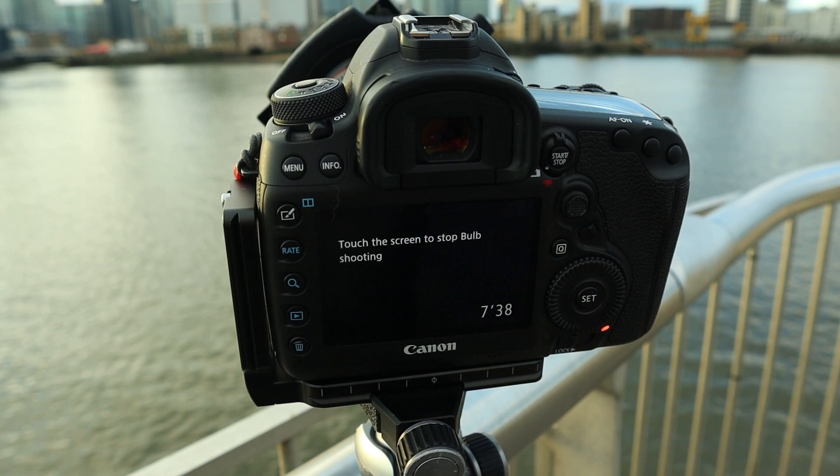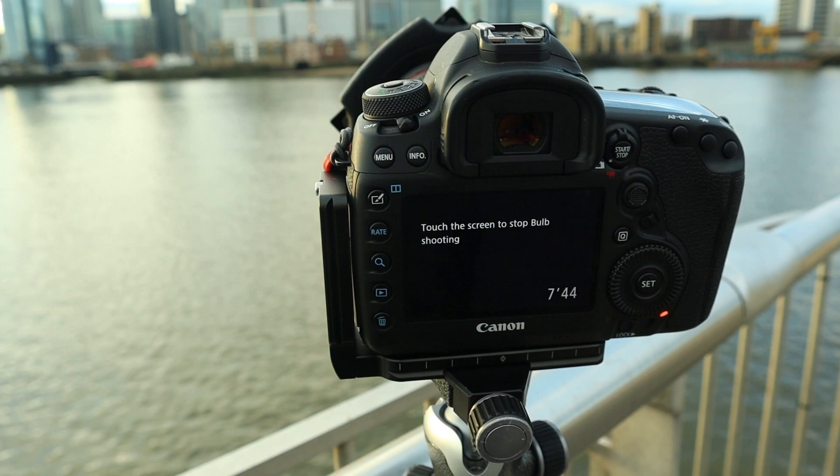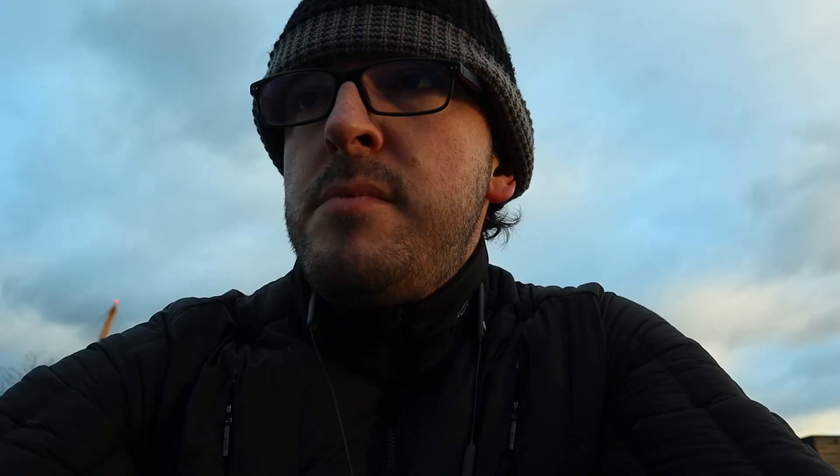The problem with doing an exposure this long is that you've got no idea if it's going to come out. I don't know if it's been windy enough to shake the camera and make it blurry. I don't know whether it'll expose properly — and that's a lot of time to waste on a photo that isn't going to come out. Fingers crossed. The light is steadily dropping and the white balance is changing too, so I'm taking a few extra shots and playing around with the filter for a slow shutter and without it.